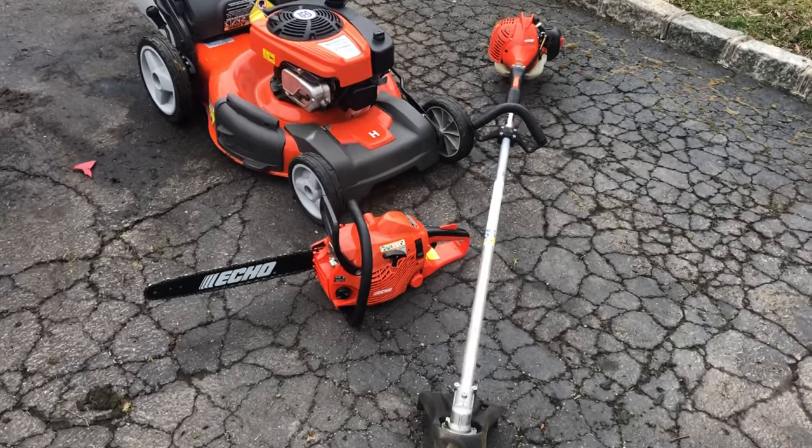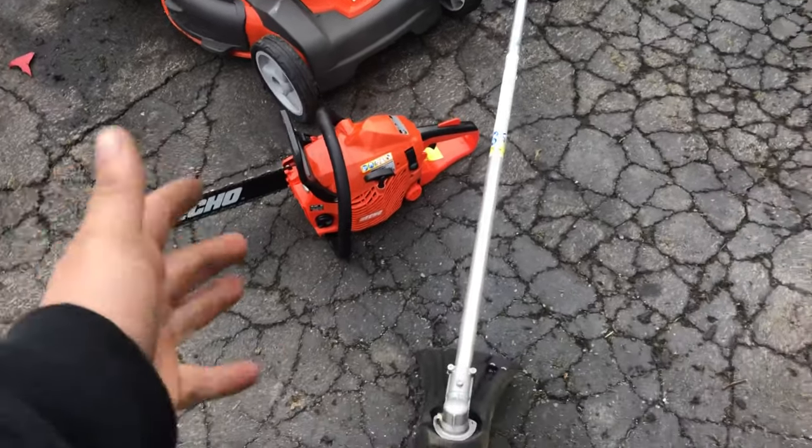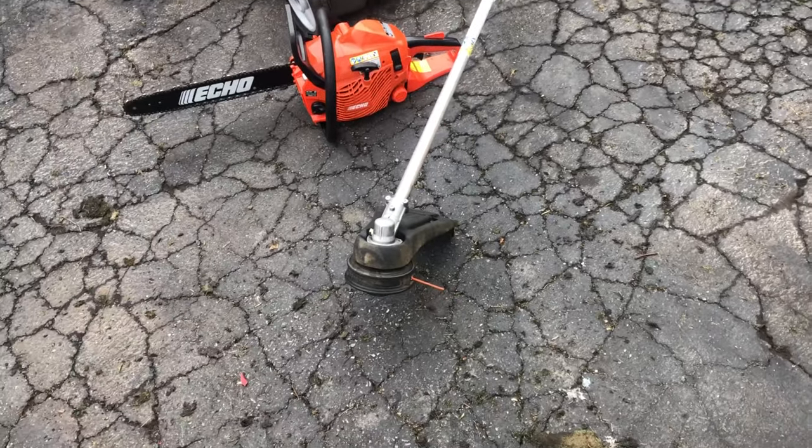If you guys watched my pressure washer video, I actually cleaned this. And these were, you know, as is.